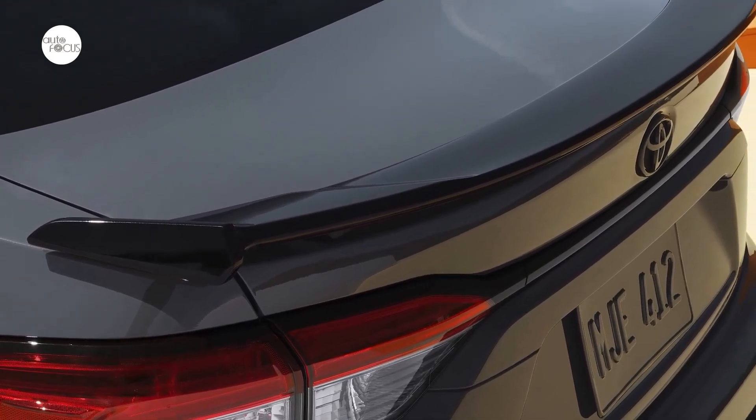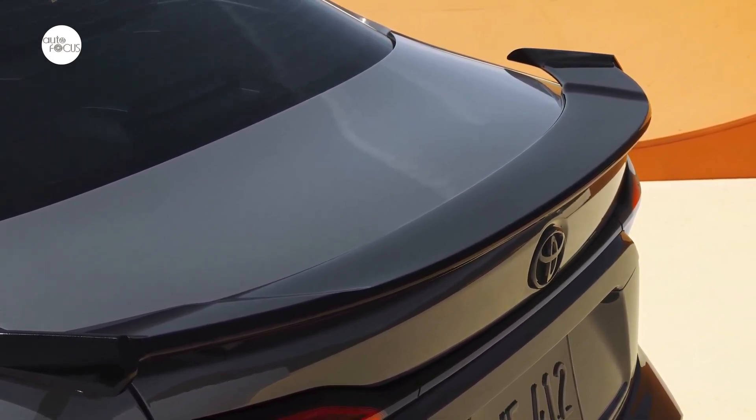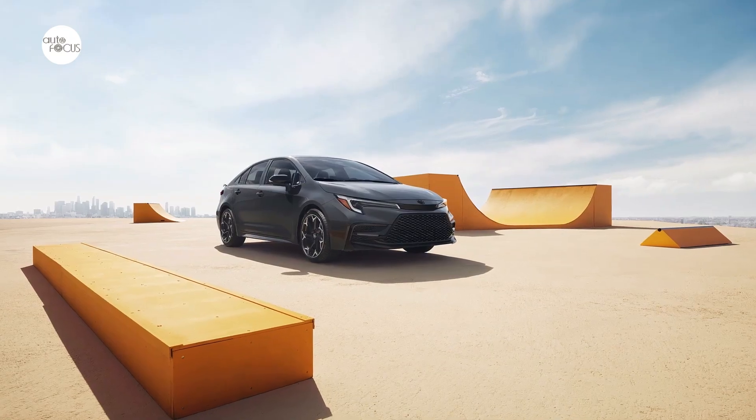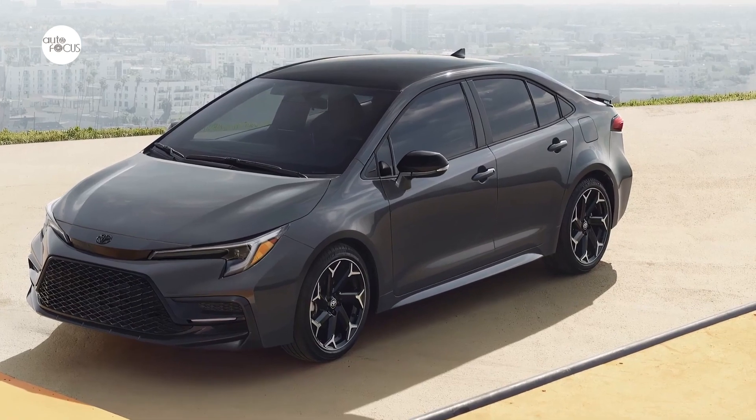Toyota Safety Sense 3.0 will come standard on the 2025 Toyota Corolla FX. The Corolla FX will be available in Midnight Black Metallic, Ice Cap, and Underground. Ice Cap and Underground will both feature a Midnight Black Metallic roof.